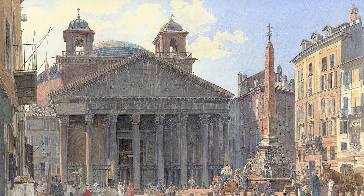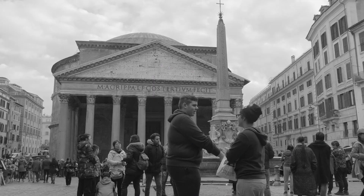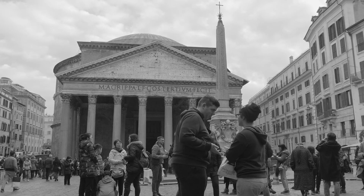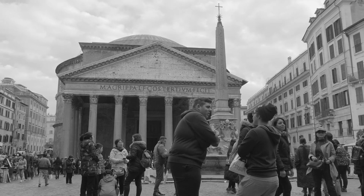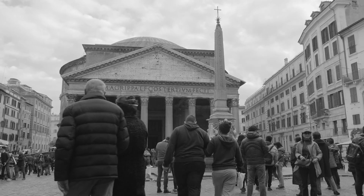Home to exquisitely preserved Roman architecture and the tombs of such luminaries as the artist Raphael and King Vittorio Emmanuel II, the Pantheon has inspired the designs of buildings around the world and remains one of Rome's most popular tourist attractions, visited by some 6 million people each year.